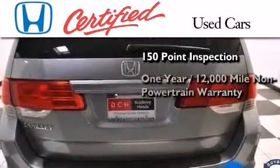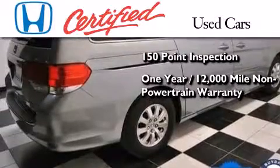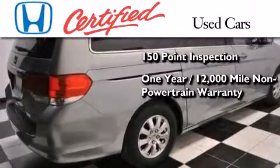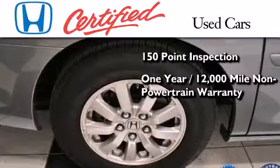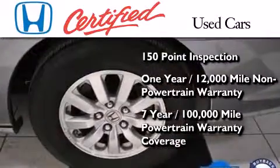This vehicle also includes an additional one year or 12,000 miles of non-powertrain equipment warranty coverage on top of what's left of the original new car warranty, and seven years or 100,000 miles of powertrain warranty coverage.